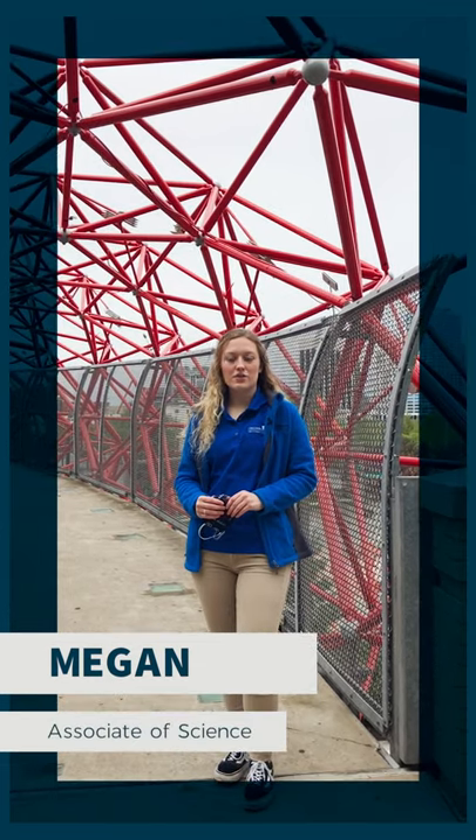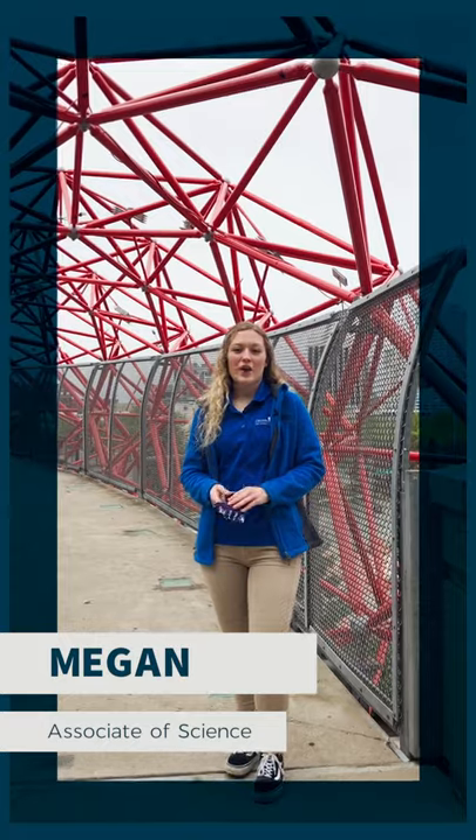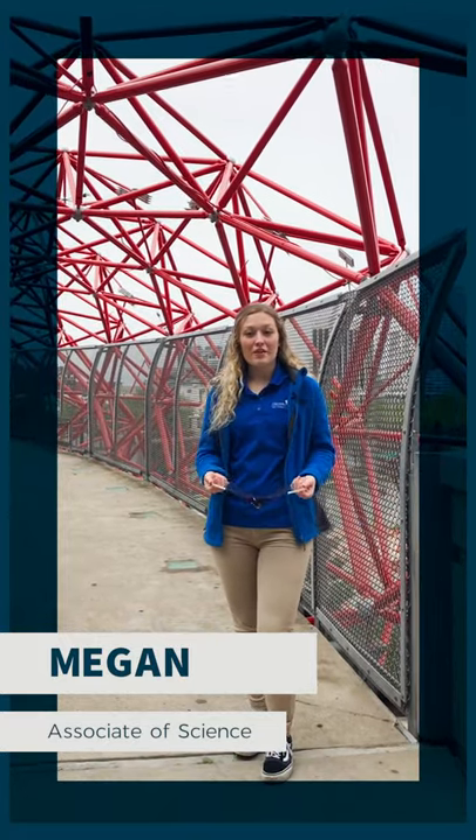Hi everyone! Welcome to Columbus State. My name is Megan and I am getting my Associates of Science. I will actually be graduating in a couple of days. We are practicing social distancing here and I have my mask. I'm going to show you around Columbus State.